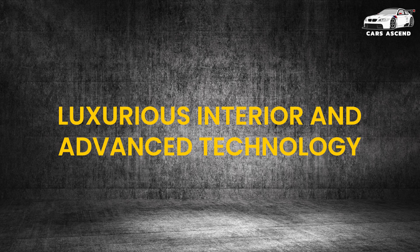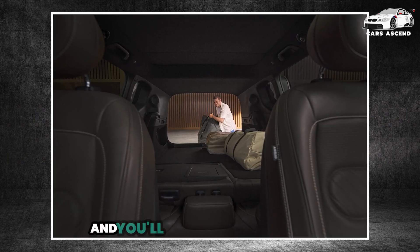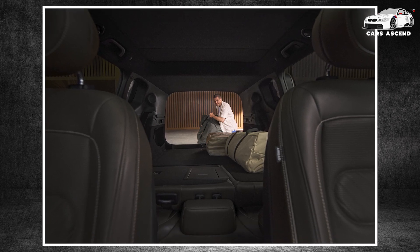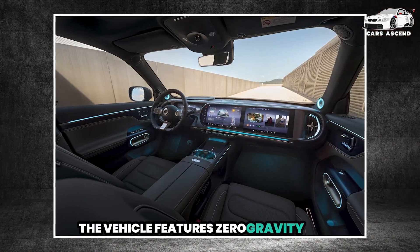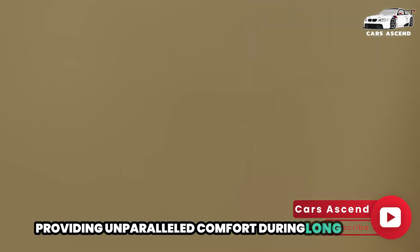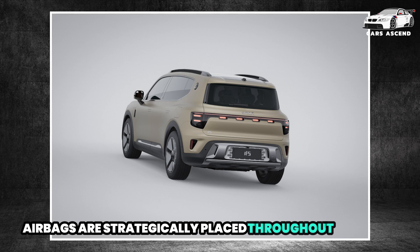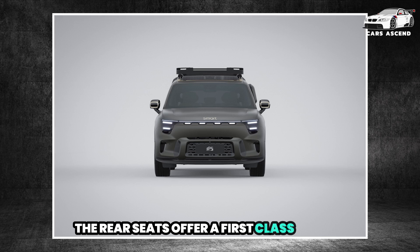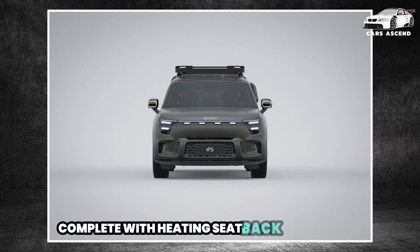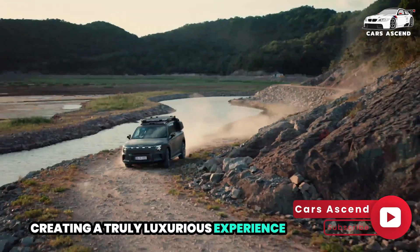Step inside the Smart No. 5 and you'll be greeted by a luxurious and modern interior. The vehicle features zero-gravity seats with 121 degrees of recline, covered in premium leather upholstery, providing unparalleled comfort during long drives. Multiple airbags are strategically placed throughout the cabin to ensure the safety of all occupants. The rear seats offer a first-class setting, complete with heating, seatback adjustment, and airplane-style LED reading lights, creating a truly luxurious experience for passengers.